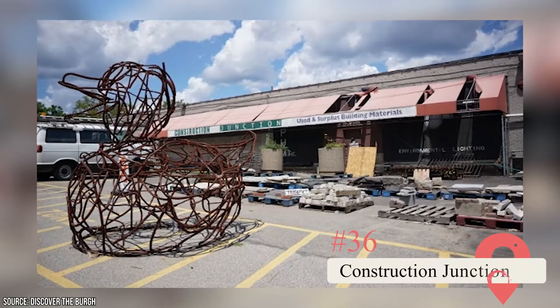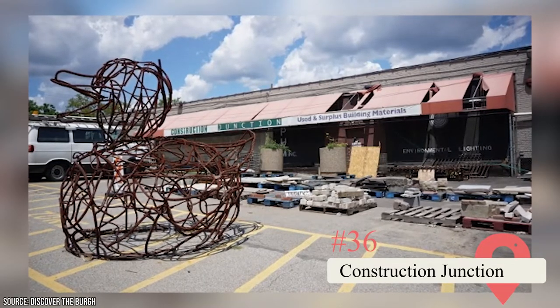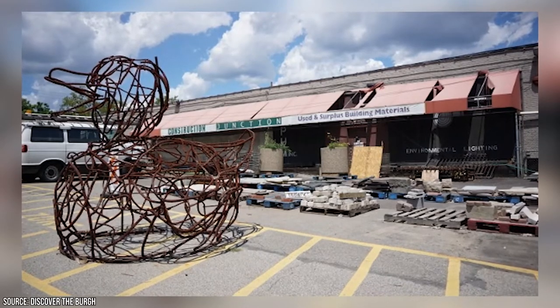Construction Junction. This large warehouse features recycled materials and appliances. You can purchase them at reduced prices and get everything you need for your DIY projects, or just browse the impressive selection.